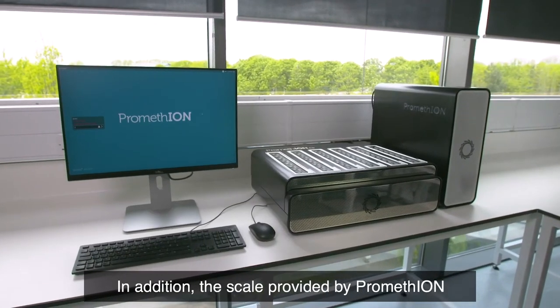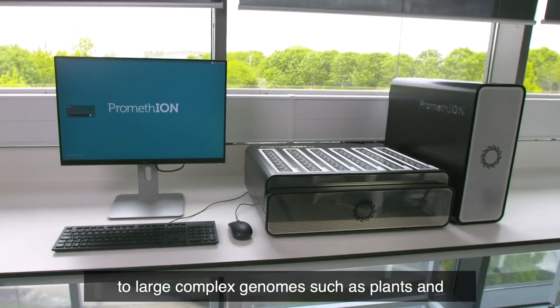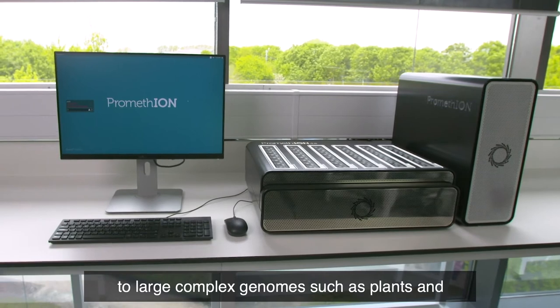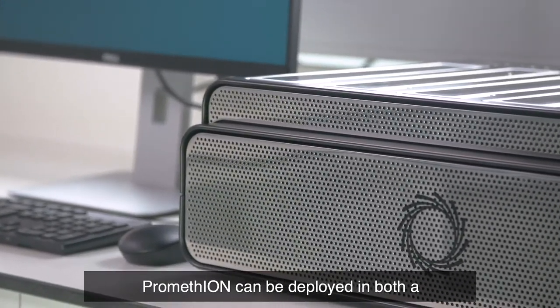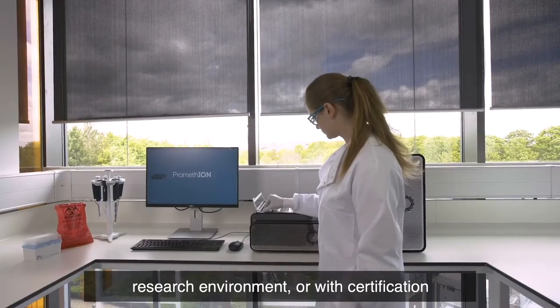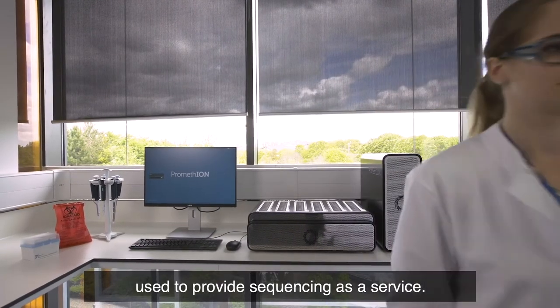In addition, the scale provided by PromethION enables groups to apply long-read sequencing to large complex genomes such as plants and animals with the same simplicity as running a MinION. PromethION can be deployed in both a research environment or, with certification, used to provide sequencing as a service.